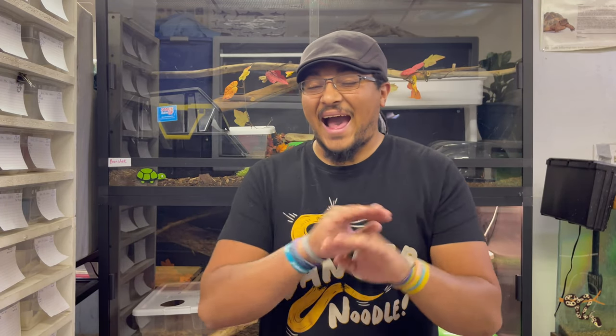Today's species spotlight is on one of the coolest species of colubrids out there. We're talking about the largest species of milk snake, and that is the black milk snake.